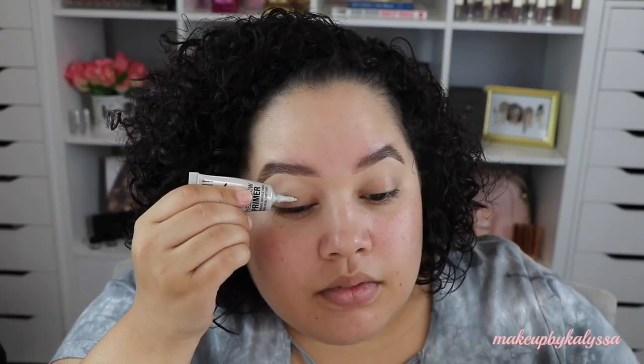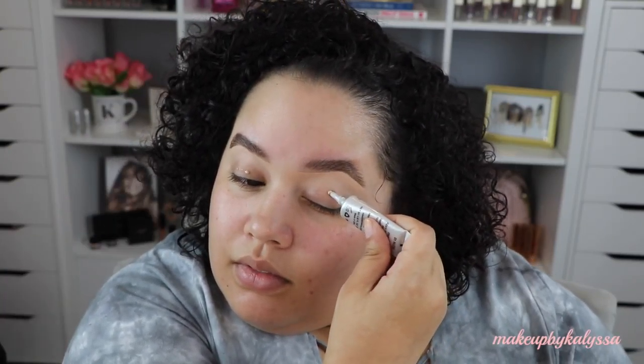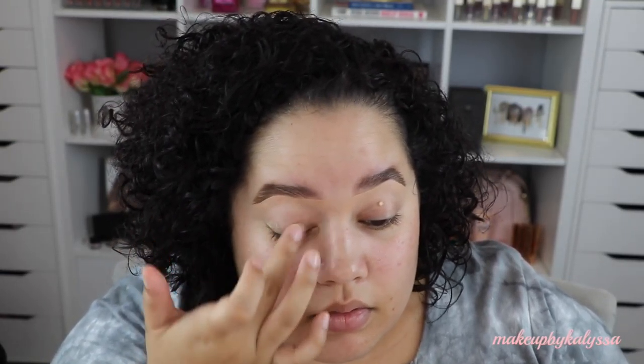What I always do is start off with priming my eyelids. I'm going to be taking the Milani eyeshadow primer and put that all over my eyelids. I found this at Walmart. It's like less than $5, so that's really cool. Now I'm going to zoom you guys in closer just so you can see what's happening on my eyelids.